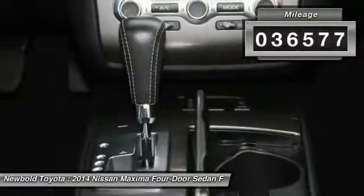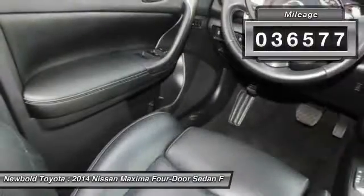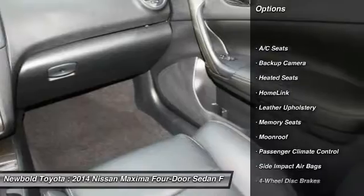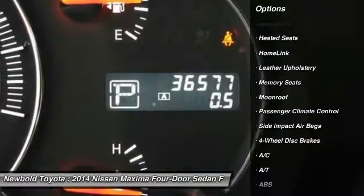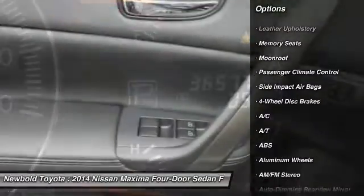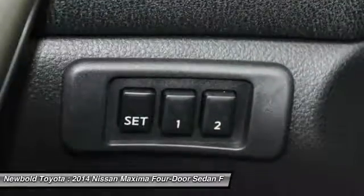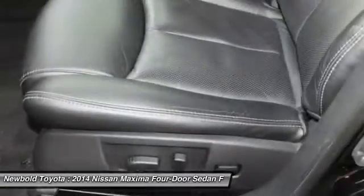This vehicle has less than 40,000 miles. Here are some of this vehicle's great options: keyless entry, steering wheel audio controls, stability control, power passenger seat, backup camera, anti-lock braking system, traction control, heated seats, moonroof, Bluetooth.